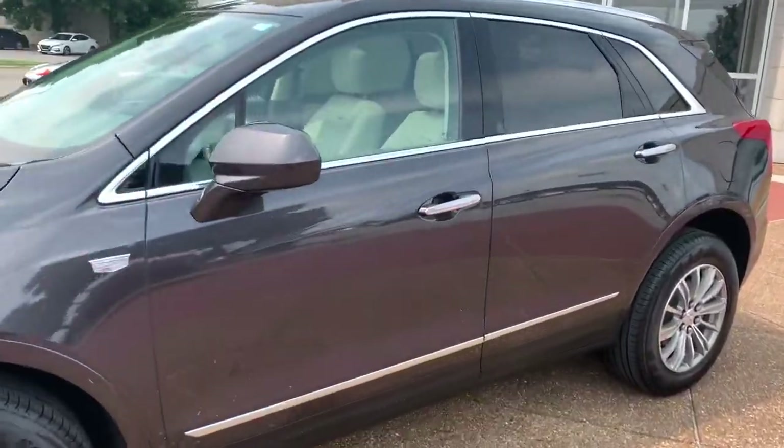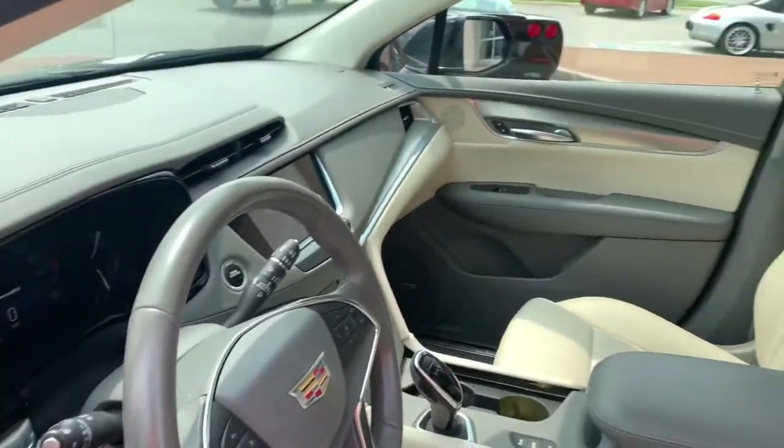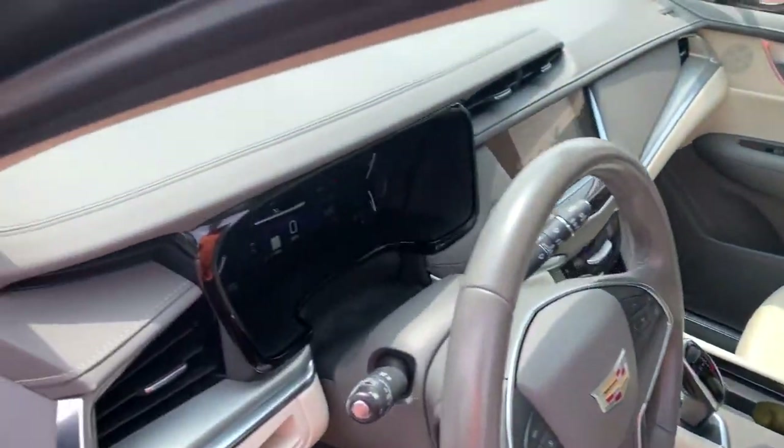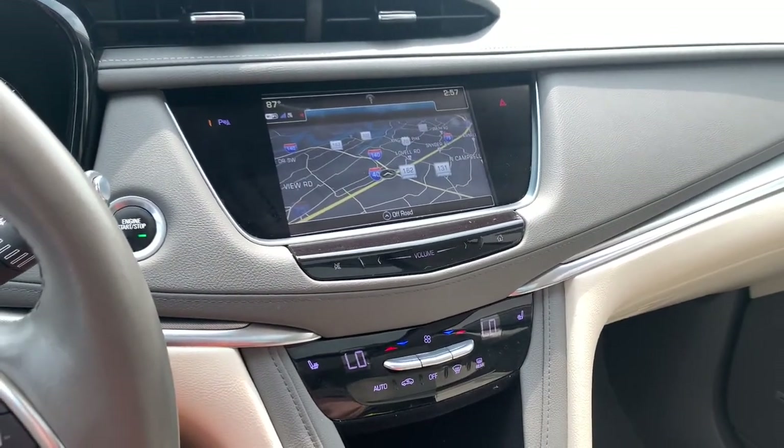The following are some of this vehicle's highlighted options: all-wheel drive, sun and moonroof, keyless entry, remote engine start, heated mirrors, power passenger seat, backup camera, V6 cylinder engine, blind spot monitor, and aluminum wheels.